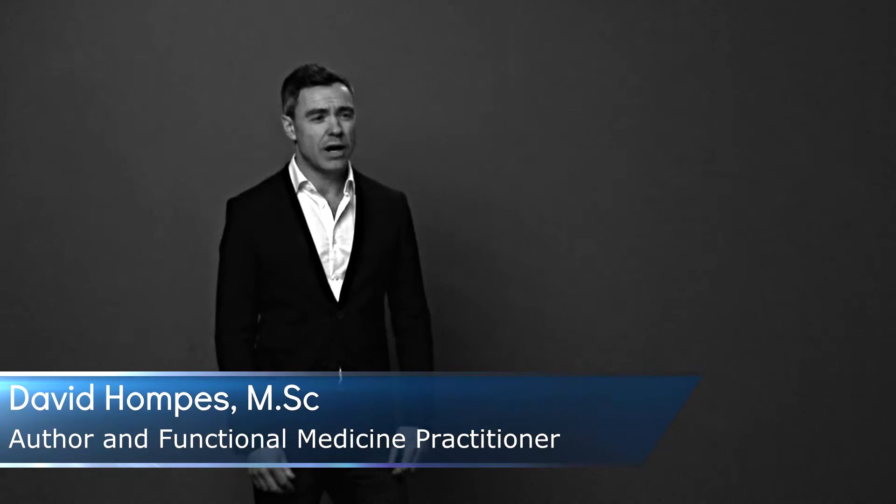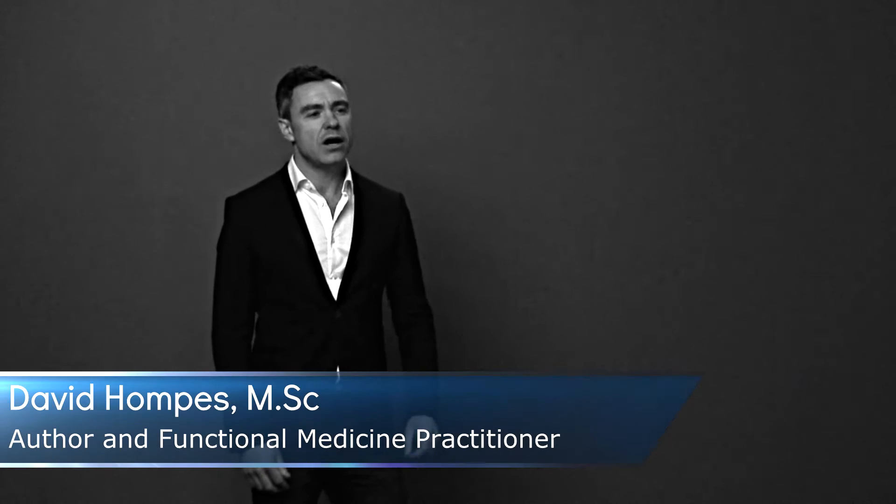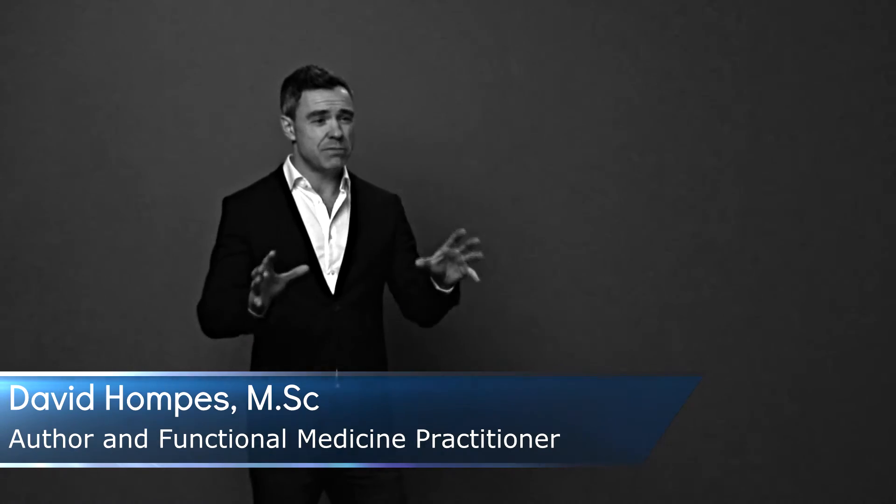Hey there, it's Dave Hompas here with you again to talk about H. pylori. In this video we are going to discuss the many symptoms that H. pylori can cause, and believe me, H. pylori can either directly or indirectly cause literally dozens of different symptoms.